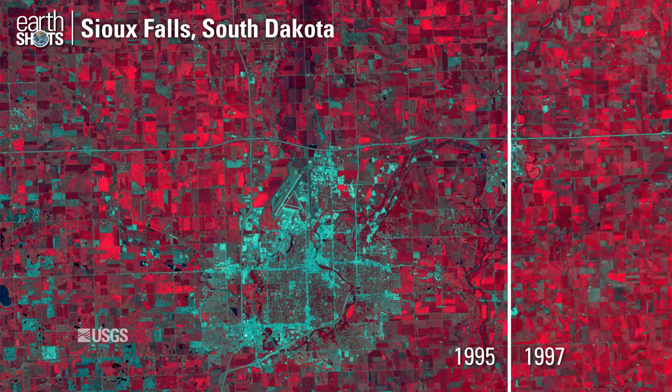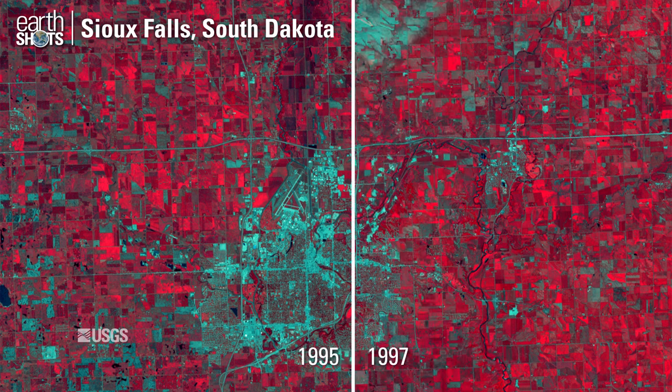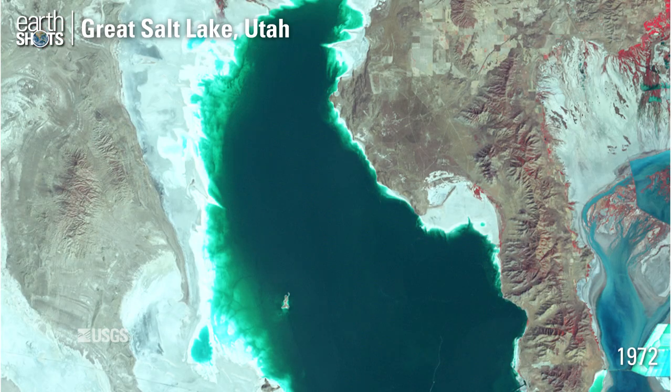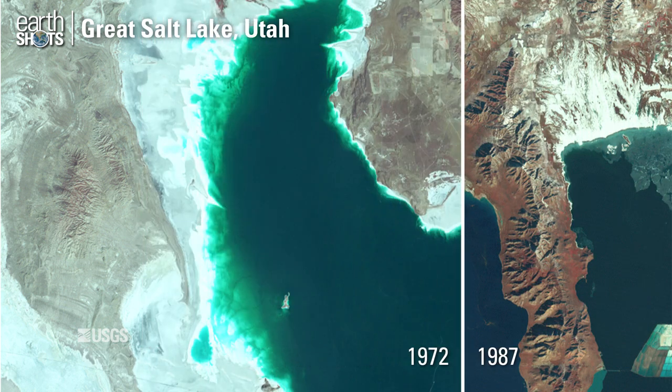Healthy crops are red, and gray shows where hail wiped out cropland in the Sioux Falls, South Dakota area. Rainy weather in the 1980s brought the Great Salt Lake to high water levels.